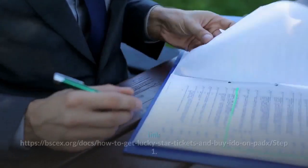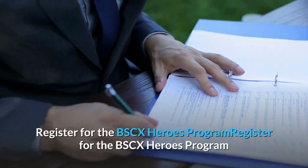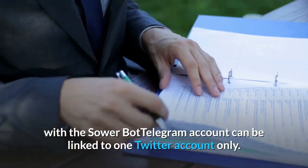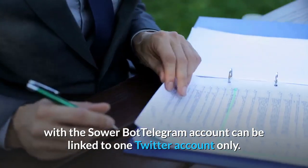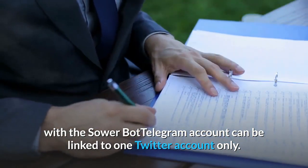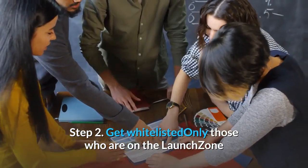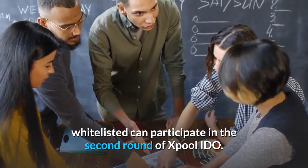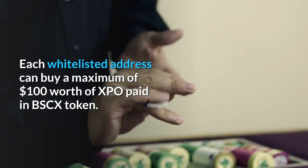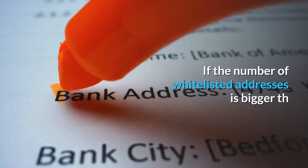To get a Lucky Star ticket to buy XPO, follow the introduction at https://bscex.org/docs/how-to-get-lucky-star-tickets-and-buy-ido-on-padx/. Step 1 — Register for the BSCX Heroes Program using the SowerBot; a Telegram account can be linked to one Twitter account only. Step 2 — Get whitelisted. Only those on the LaunchZone whitelist can participate in the second round of X-Pool IDO. Each whitelisted address can buy a maximum of $100 worth of XPO paid in BSCX tokens.